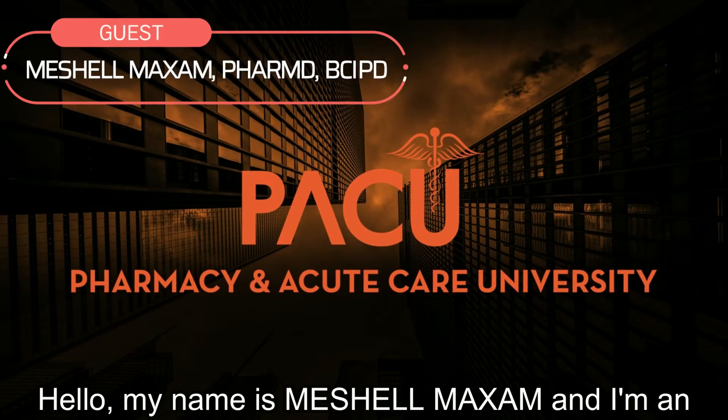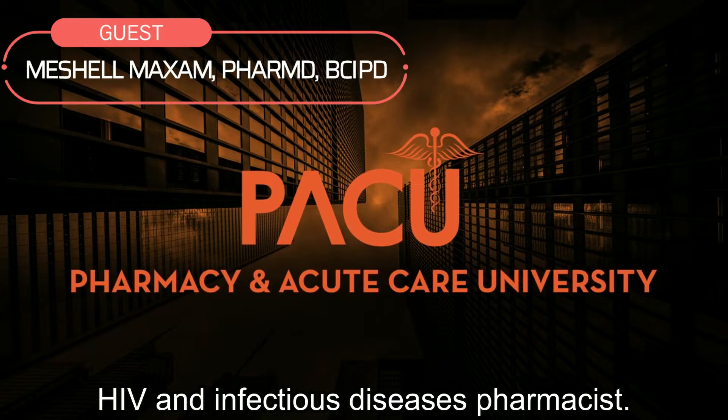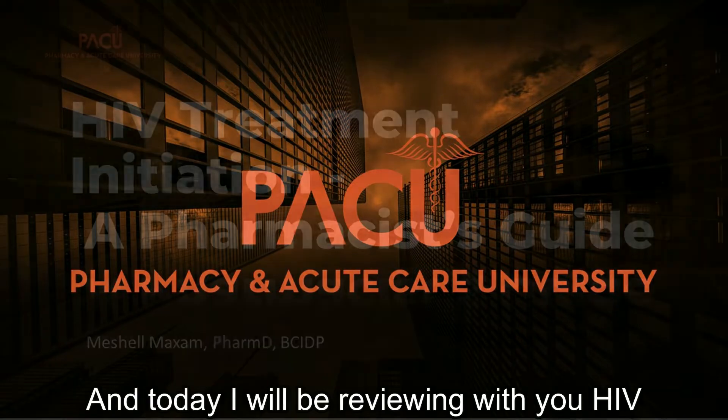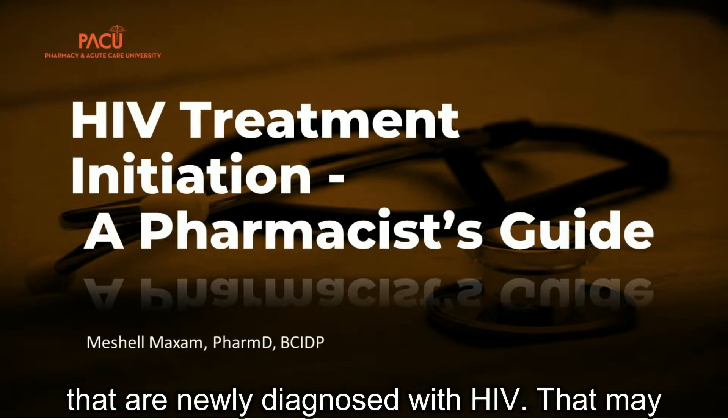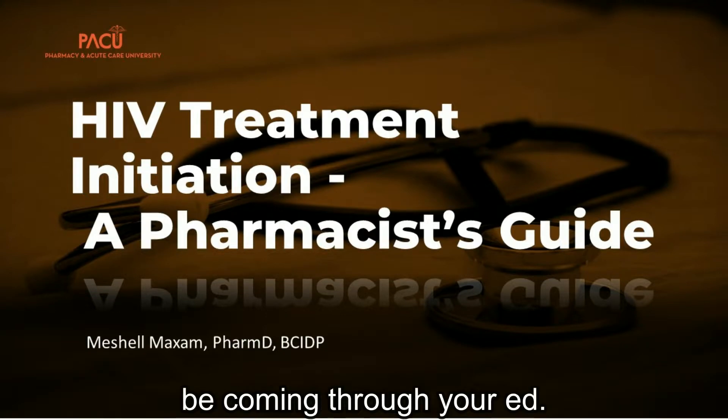Hello, my name is Michelle Maxim and I'm an HIV and infectious diseases pharmacist. Today I'll be reviewing HIV treatment and what to start in patients that are newly diagnosed with HIV that may be coming through your ED.